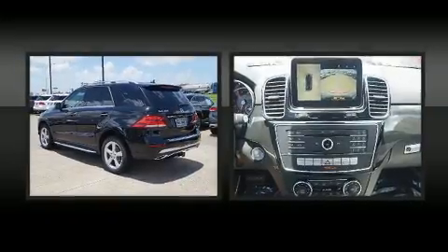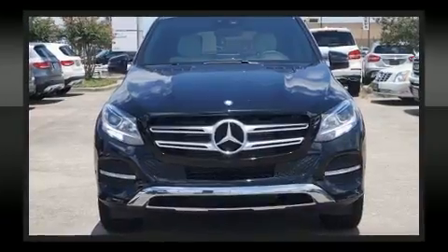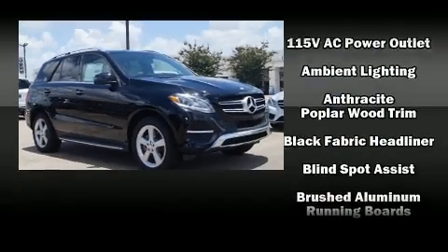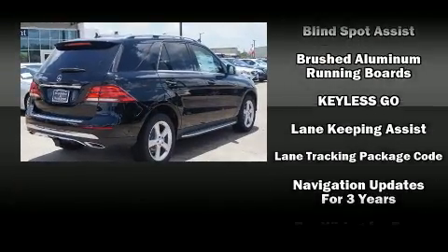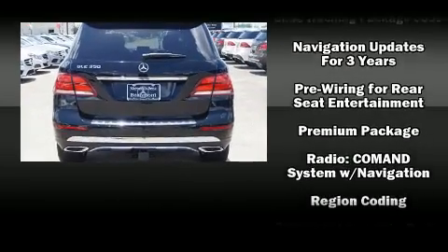Mercedes-Benz also prioritized safety and security by including dual front impact airbags with occupant sensing airbag, head curtain airbags, traction control, brake assist, anti-whiplash front head restraint, a security system, an emergency communication system, and four-wheel disc brakes with ABS.